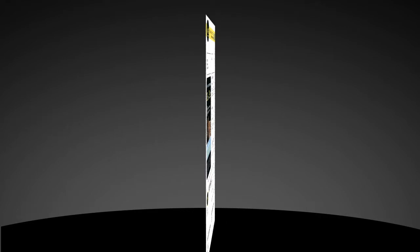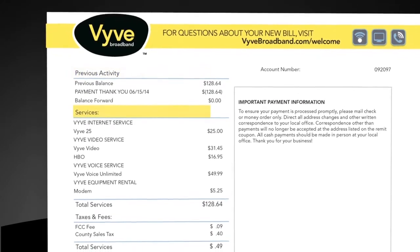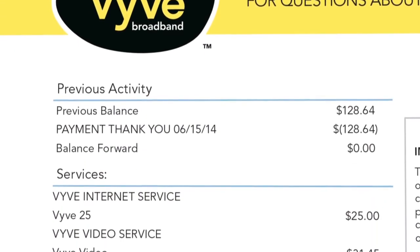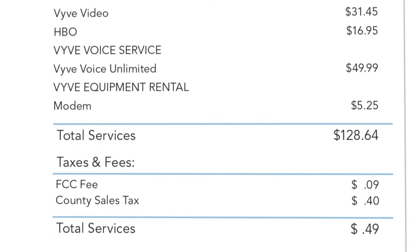Moving to the back of your billing statement, you'll discover a more detailed, in-depth description of all previous activity and current services, as well as mandated taxes and fees. Our goal is to remove the jargon and give you a clear, complete, easy-to-understand description of exactly what services you're receiving and what they provide.